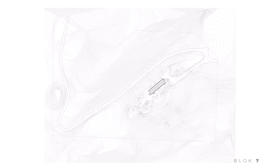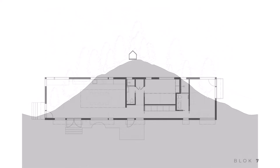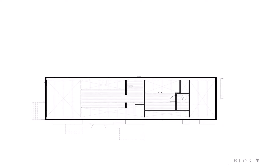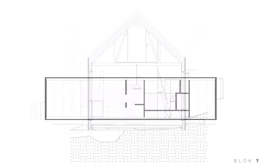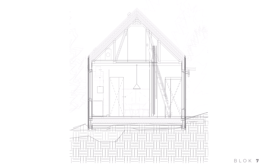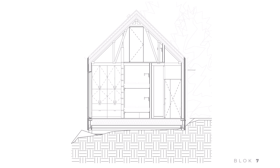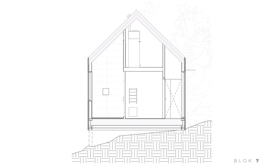Orcas House is a testament to how modern architecture can coexist with nature in a sustainable way. By embracing environmentally conscious materials and minimizing its impact on the land, this home shows that it's possible to live in harmony with the environment while still enjoying all the benefits of modern design. Orcas House is a perfect example of how thoughtful, sustainable design can result in a space that is both beautiful and functional, providing inspiration for how we can build and live in the future.